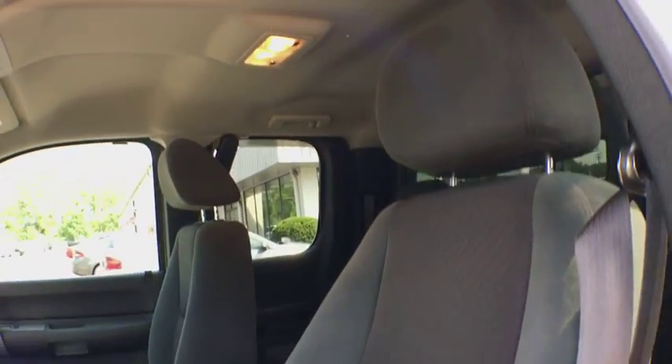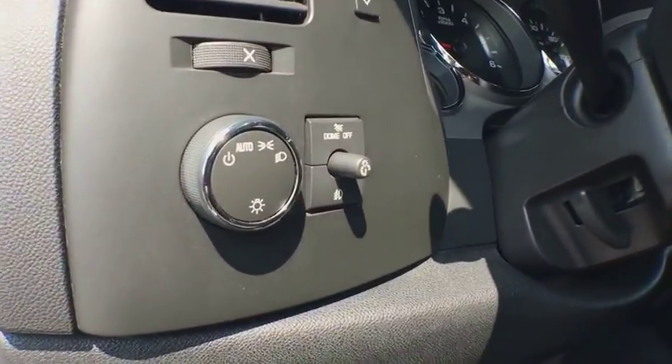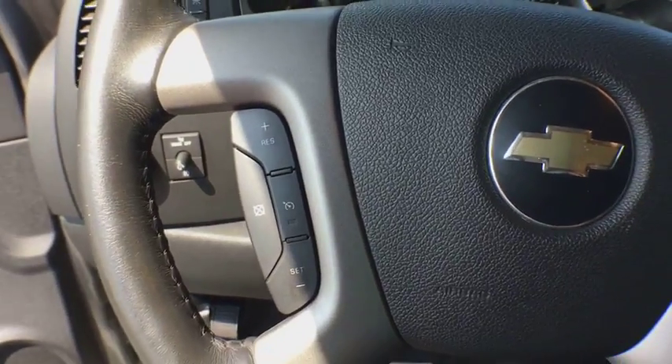Audio AM-FM stereo with CD and MP3 player, universal garage door opener, fog lamps.